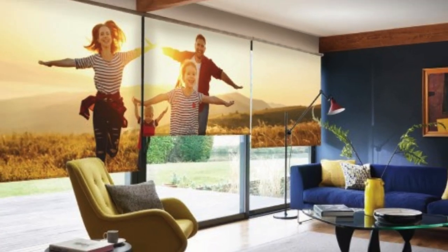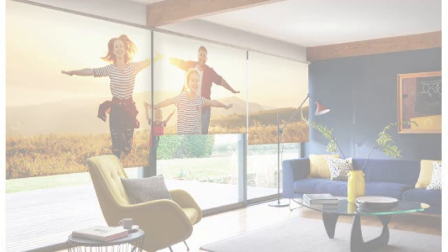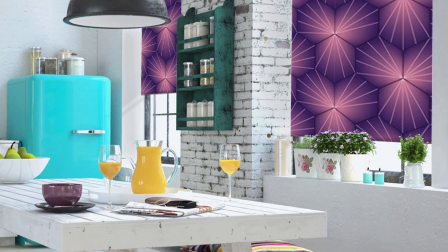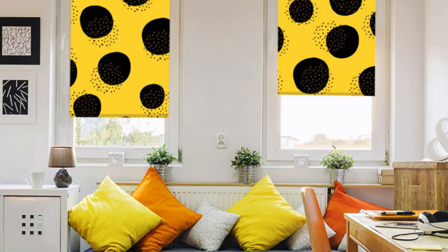Another noteworthy aspect of roller blinds is their compatibility with technology. Motorized roller blinds, equipped with remote control or smart home integration, offer a modern and convenient way to adjust lighting and privacy levels with just the touch of a button. This technological advancement not only adds a contemporary flair to your home, but also enhances accessibility, especially in hard-to-reach or high windows.